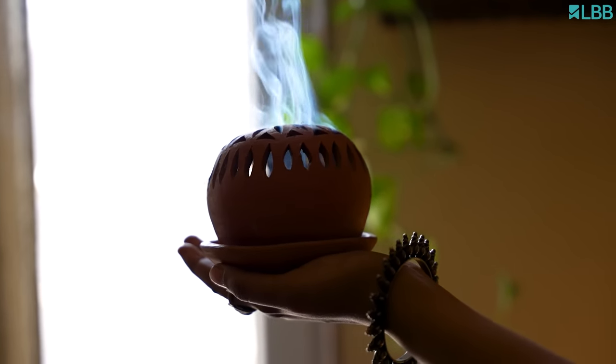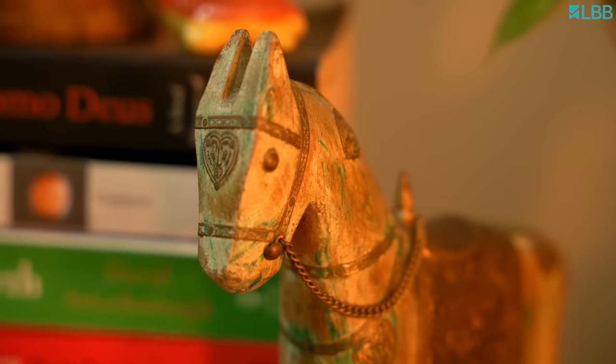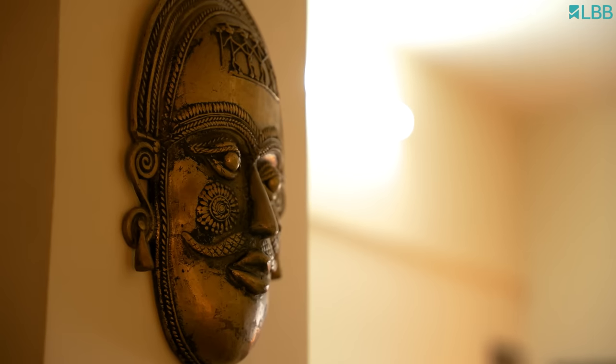As you can see, I love collecting little knick-knacks. Especially, I love collecting animal figurines.